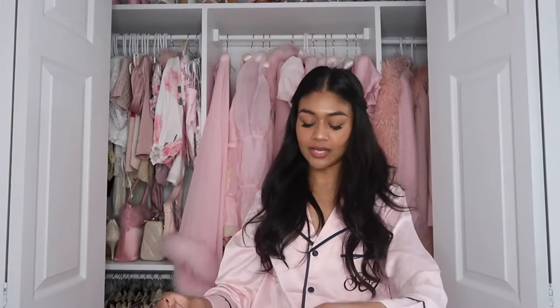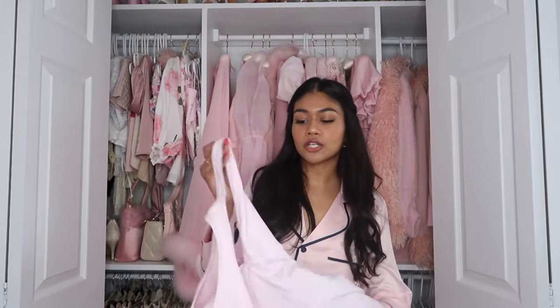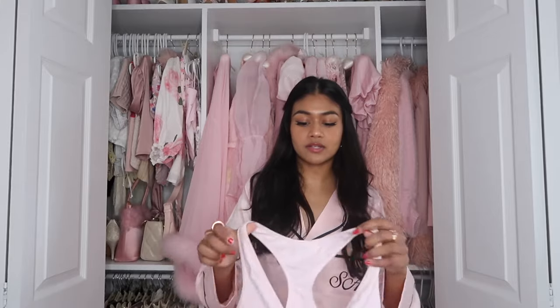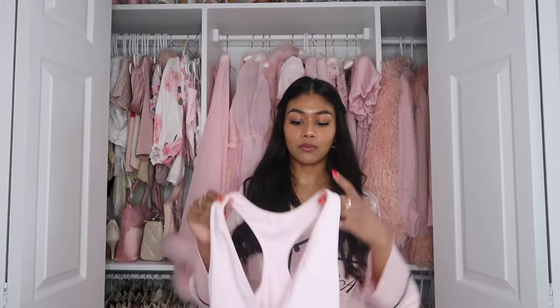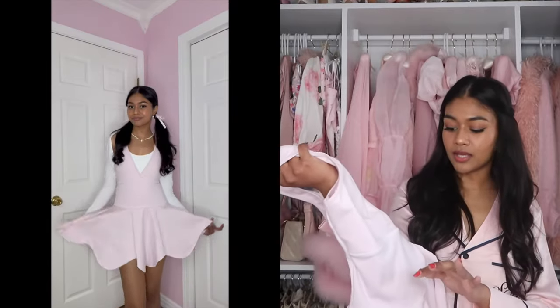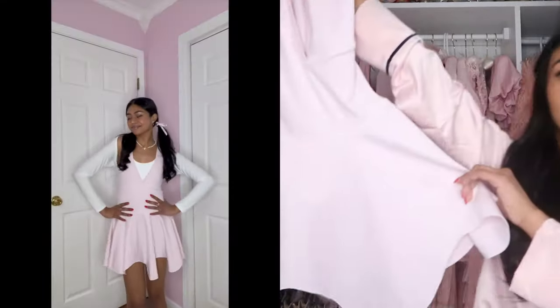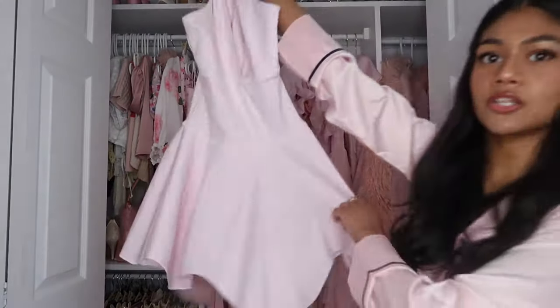The next item I got from Frankie's is their iconic most popular dress. It's got like that spandex-type swimsuit material. This is definitely something I would wear to play tennis in. I just love this shade of pink — it's definitely my favorite shade of pink and the camera is just not doing it justice.